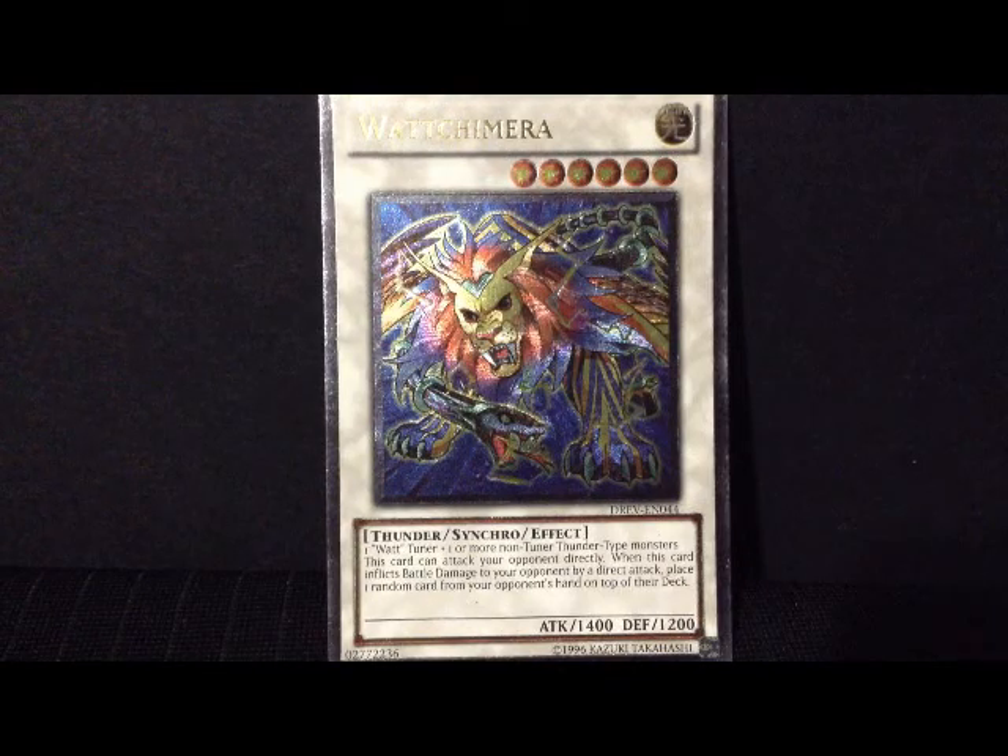Hello ladies and gentlemen, this is Grandmaster Kaiba. Today I'm bringing you an ultra rare card. It's a level 6 monster by the name of Watt Chimera. It has 1400 attack and 1200 defense.